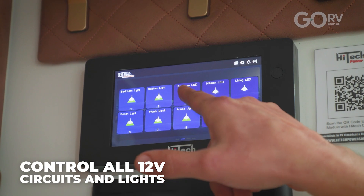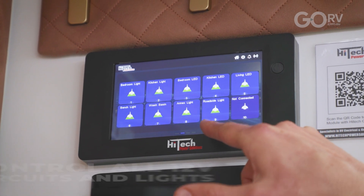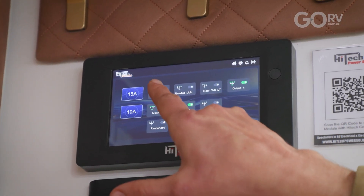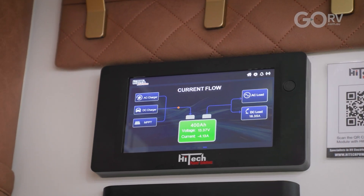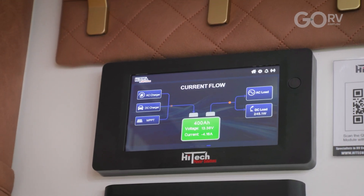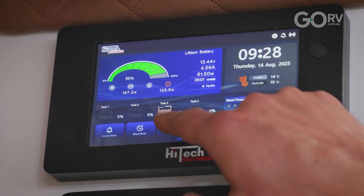Sliding to the next screen we can immediately see all the individual light circuits for the caravan and we can control each one at the push of a button. The next screen allows us to view and control individual 12-volt circuits of the caravan. The final screen is a digital representation of the current flow inside the van — power going in and out of the batteries — and we can also individually control up to two water pumps.